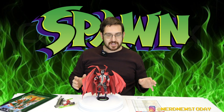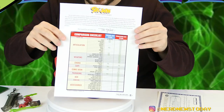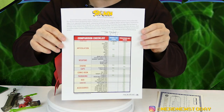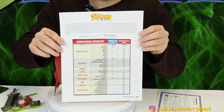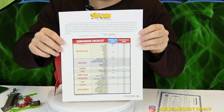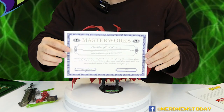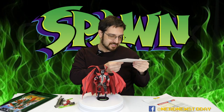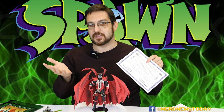Once you open up the clamshell packaging you get a few other things. First and foremost is a comparison checklist — really handy and cool — which runs down what was different from the original 1994 toy versus what we're getting in 2021. There are a lot of differences, and keep in mind this is the Kickstarter version so there are some exclusive backer reward items. You also get a certificate of authenticity printed on very nice paper with Todd McFarlane's signature, though it appears to be a printed copy rather than hand-signed.